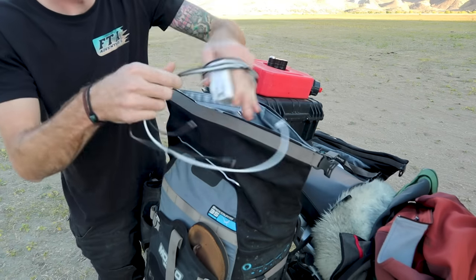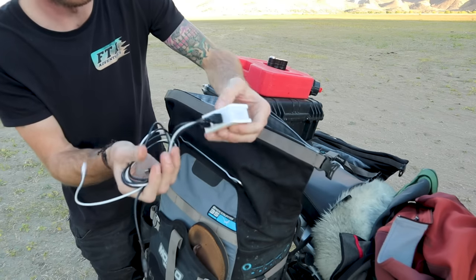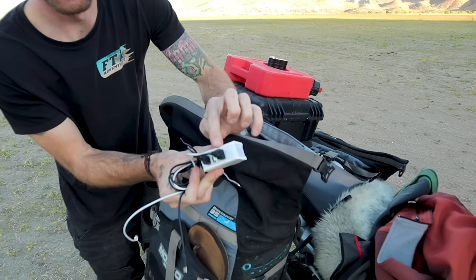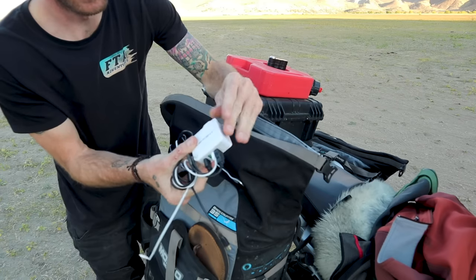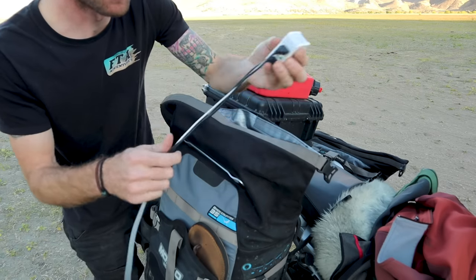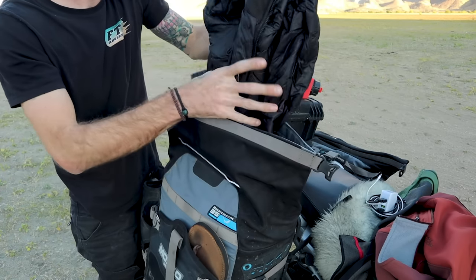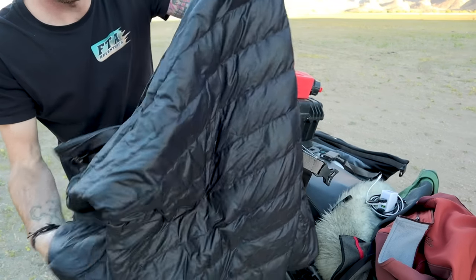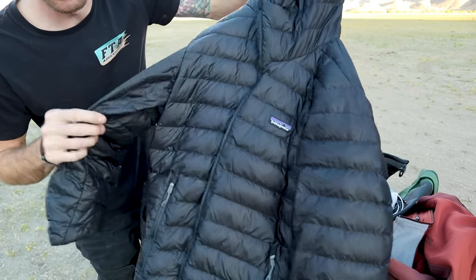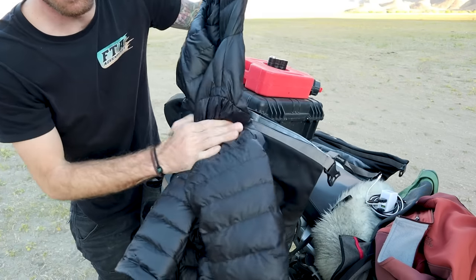I have my charger for phone, Bluetooth, and everything — I really like this one because it only takes up one plug and has four USB connections, so I can charge everything with just this one piece and however many cables I need. This is my mid layer, a down puffy jacket from Patagonia. I got a really good deal on it — it's super warm and packs really small.